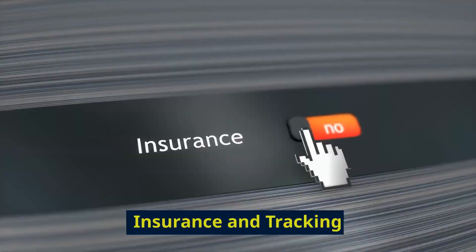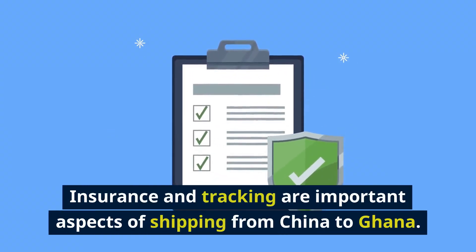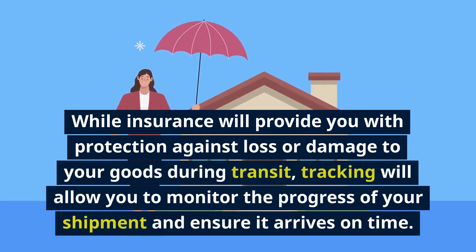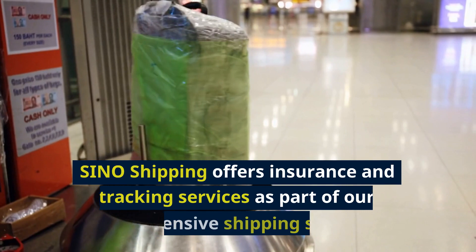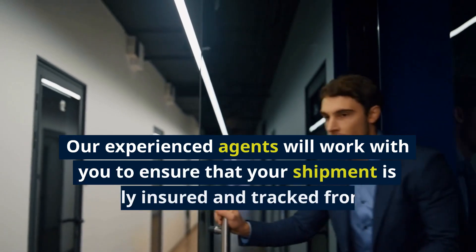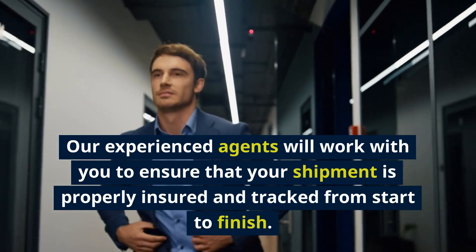Insurance and Tracking. Insurance and tracking are important aspects of shipping from China to Ghana. While insurance provides protection against loss or damage to your goods during transit, tracking allows you to monitor the progress of your shipment and ensure it arrives on time. Sino Shipping offers insurance and tracking services as part of our comprehensive shipping solutions, and our experienced agents will work with you to ensure your shipment is properly insured and tracked from start to finish.